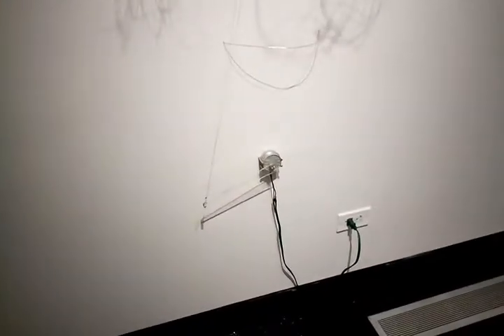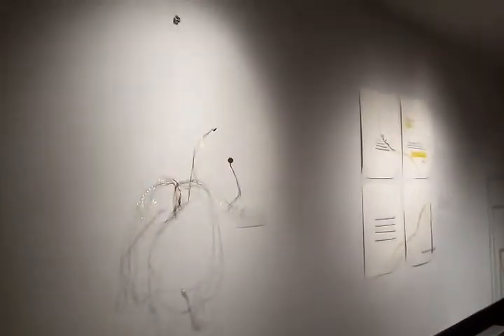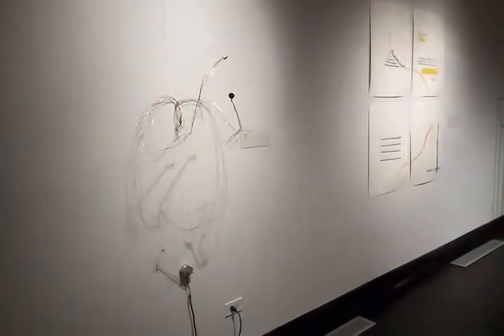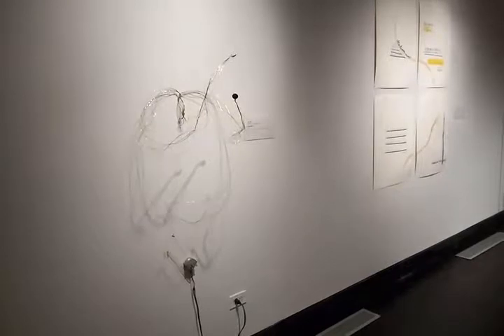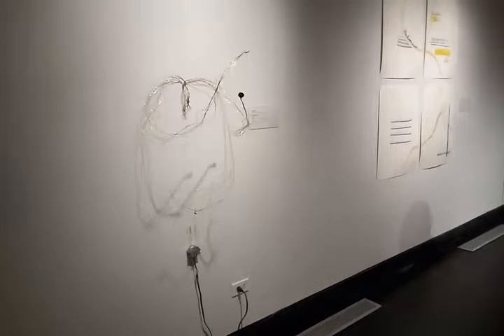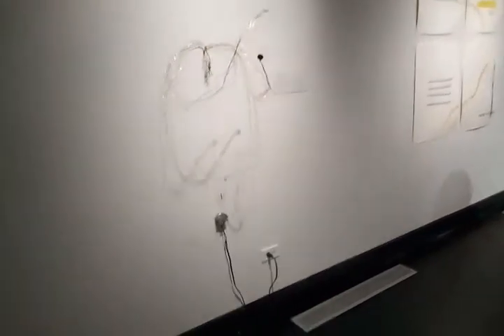Oh, that's pretty cool. Oh, it is moving. That's awesome. That's cool.